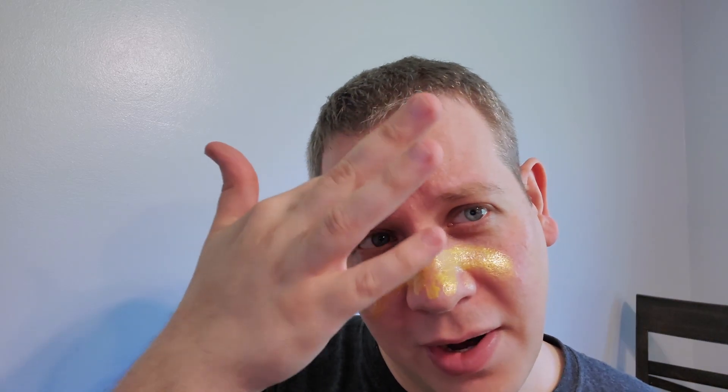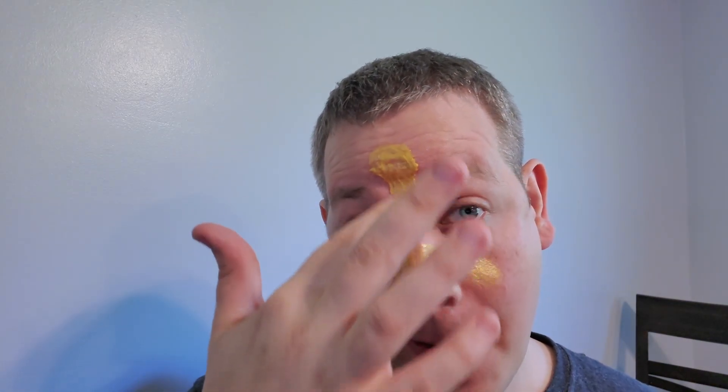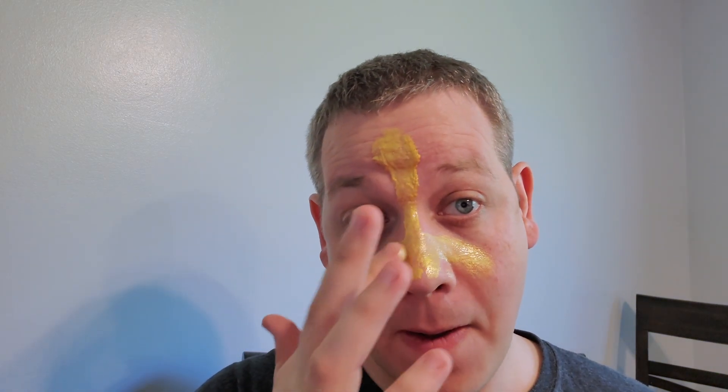It does have little sparkly flecks in there, so let's apply it to the skin and see what it looks like. It looks like it's separated a little bit — some of it is really jelly — so maybe I'll shake this up a little bit before applying it. It kind of smells like makeup. I think that's better. Last time I did one of these I made a mistake and got it in my facial hair.